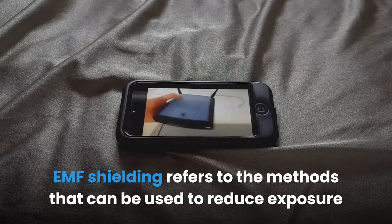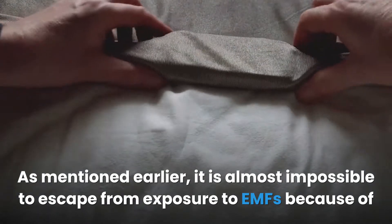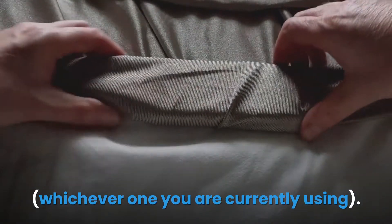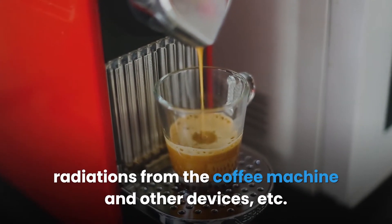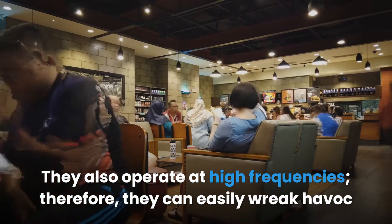EMF shielding refers to methods that can be used to reduce exposure to radiation emitted by electromagnetic fields. These methods employ various shielding materials designed to attenuate electromagnetic energy. It is almost impossible to escape EMF exposure because of how prevalent it is in our environment. The body and design of most electronic devices offer zero resistance to radiation emission, and they operate at high frequencies, meaning they can easily wreak havoc on the human body.